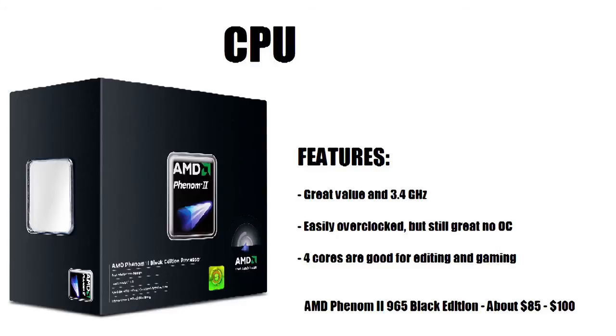For the CPU, I chose the AMD Phenom II 965 Black Edition. You can get this for about $85 to $100. It's a great value at 3.4 GHz, easily overclocked, and has four cores which is great for editing and gaming. Some people are saying this CPU is getting old, but I do love it and I'm going to use it for this system.